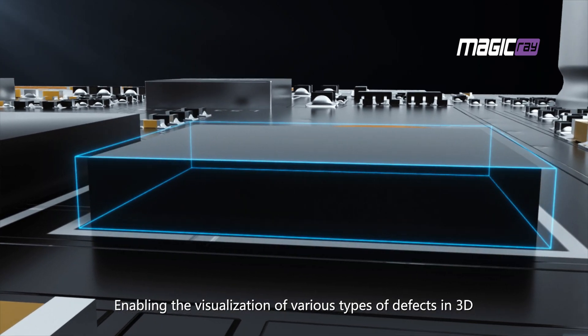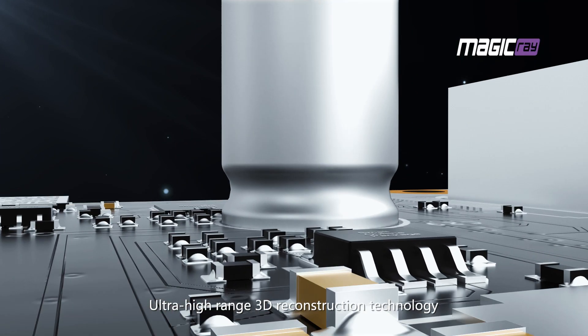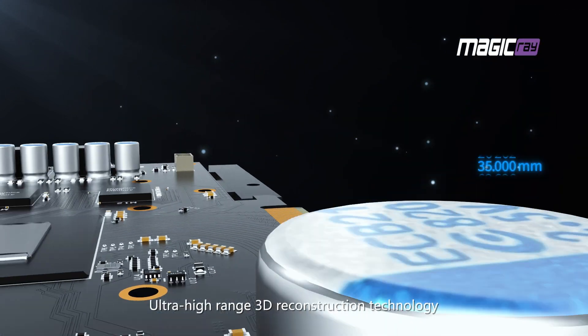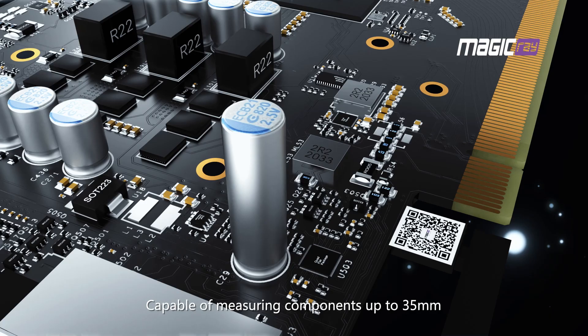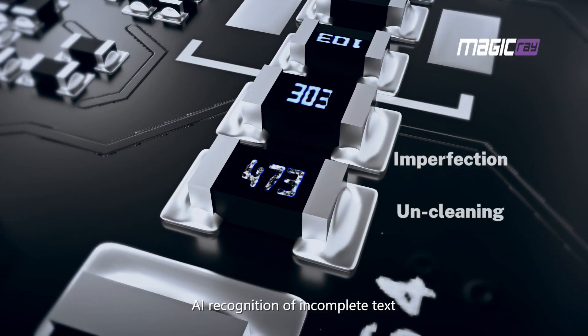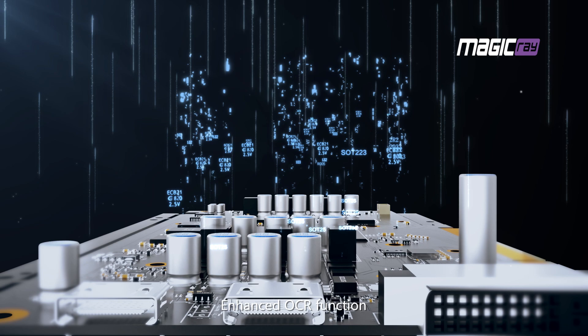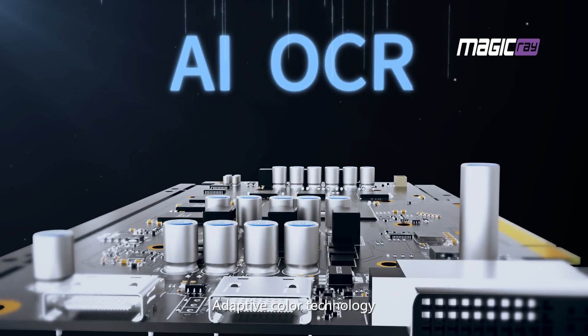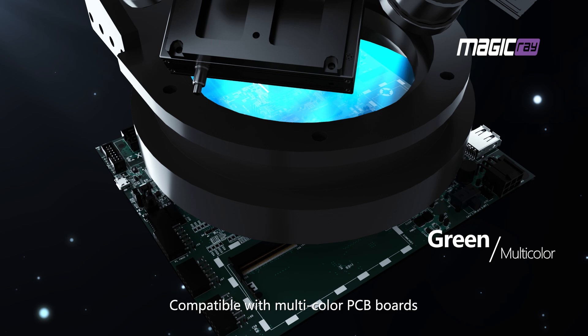Enabling the visualization of various types of defects in 3D. Ultra-high-range 3D reconstruction technology, capable of measuring components up to 35mm. AI recognition of incomplete text with enhanced OCR function. Adaptive color technology compatible with multi-color PCB boards.